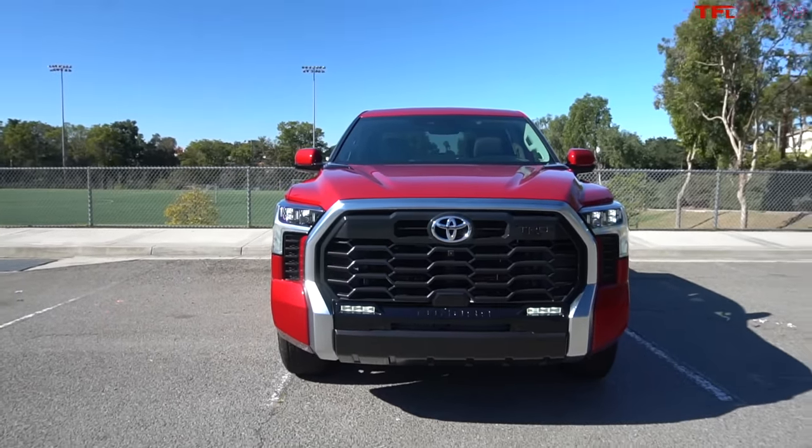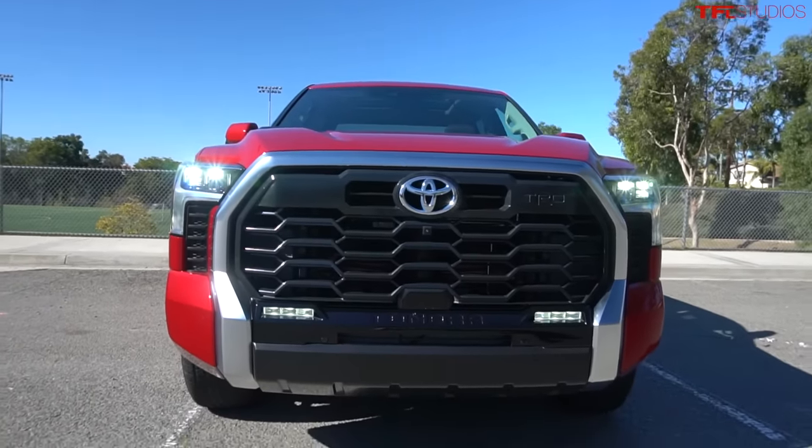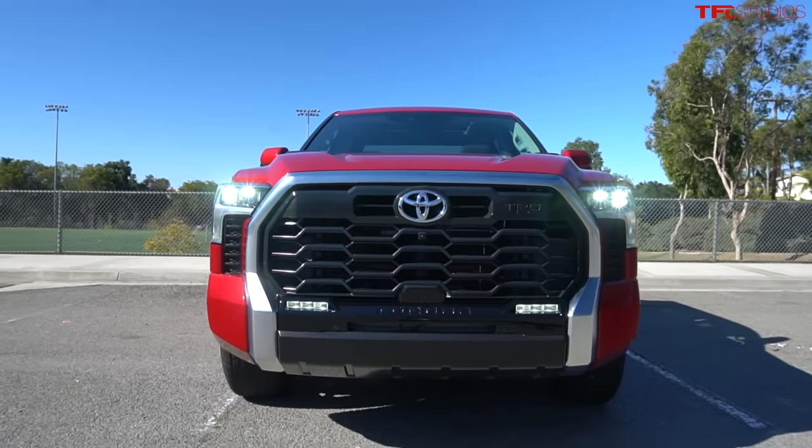What I like about them is they look almost aftermarket, but in a good way — like you incorporated two aftermarket LED light bars neatly into the front end of the Tundra. But they're not just hanging out; they actually have a really nice look to them.